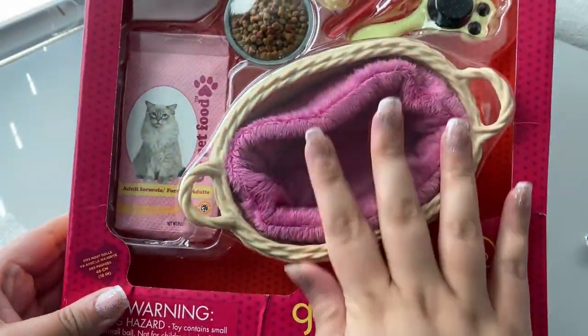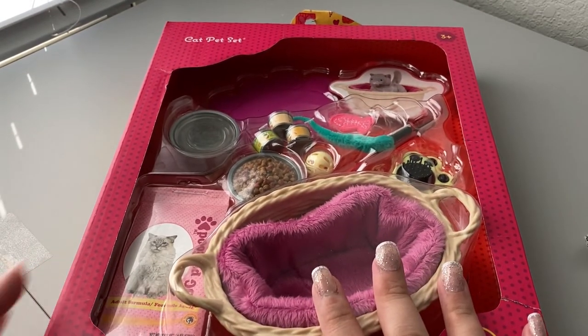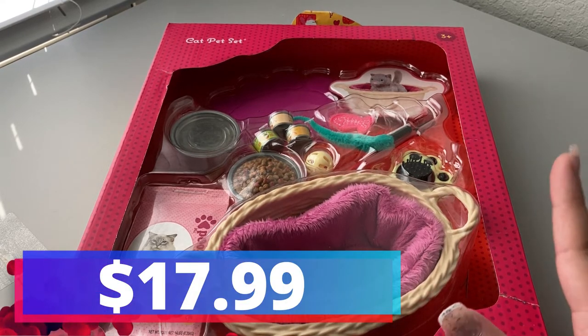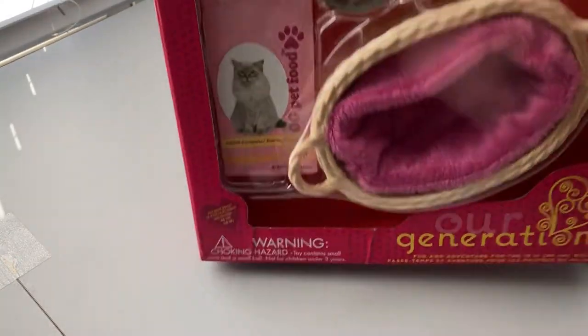I absolutely love it — I love the detail and how big everything is. I can't wait to open this one. Everything I bought in this haul I did buy at retail price because they weren't having a sale at the time, but definitely check now and then because they do run different sales. Sign up for their emails because they'll let you know. The retail price on this one was $17.99, which is about their average for newer play sets.